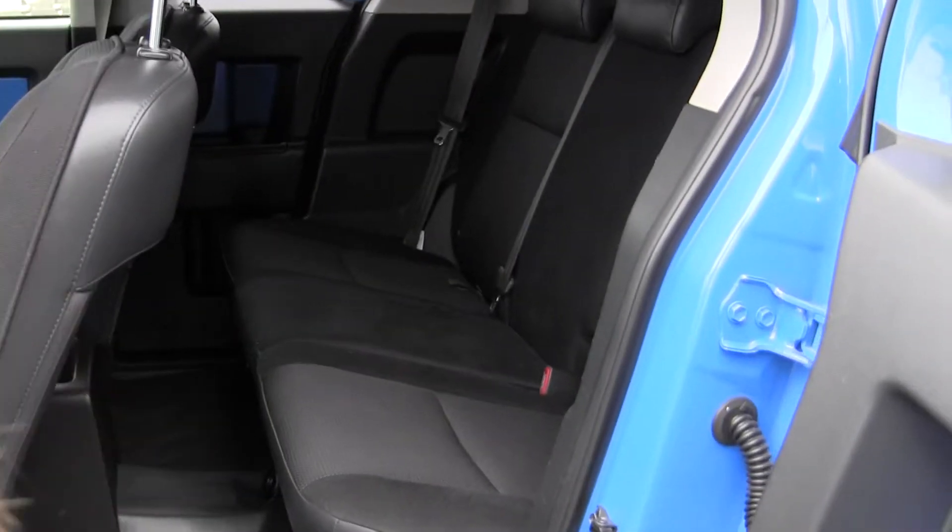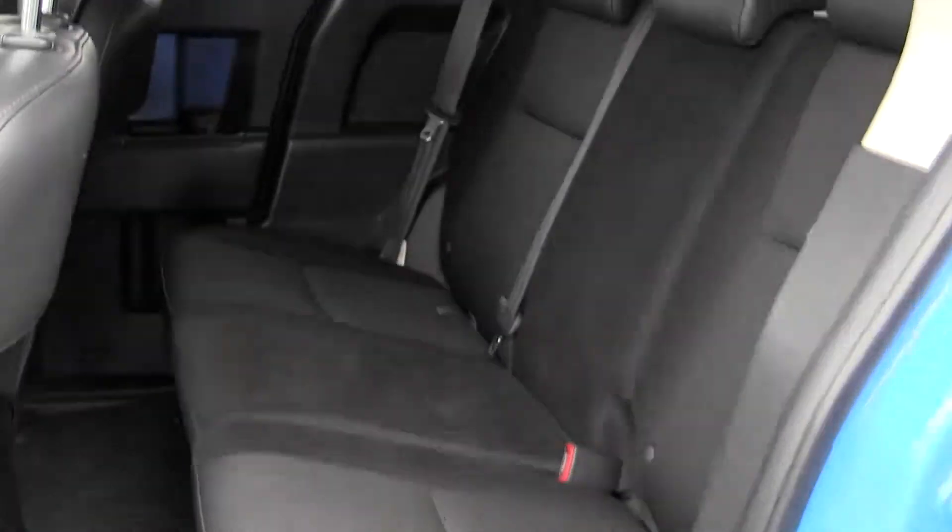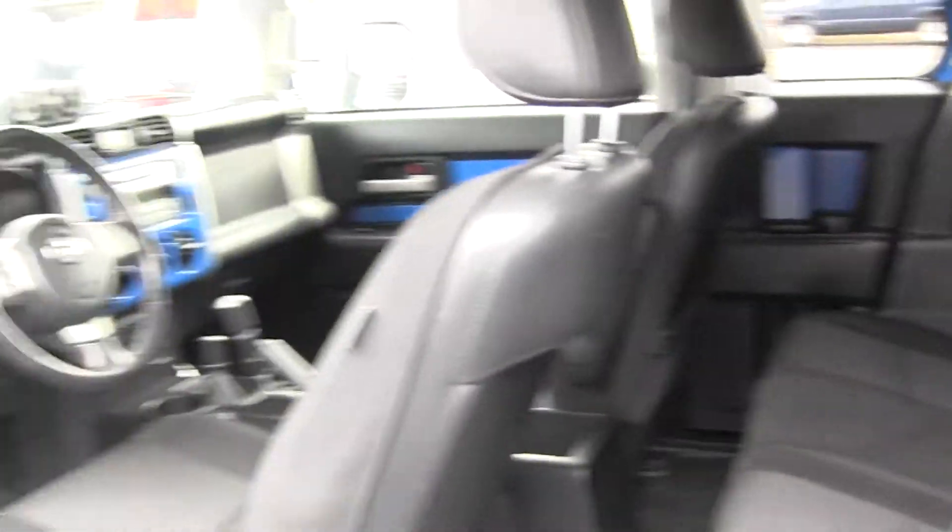Back seat, you have three seatbelts back there. Very clean on the inside.